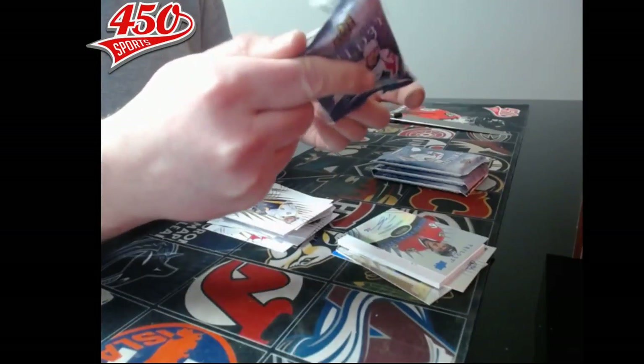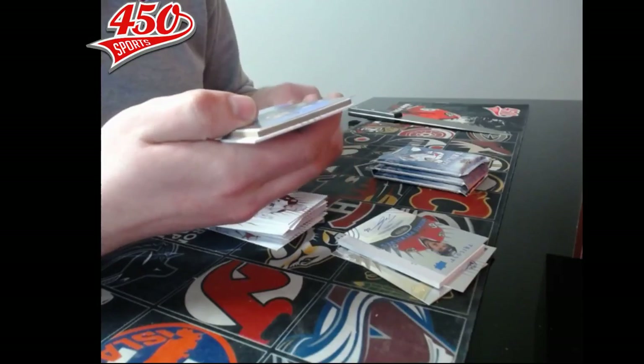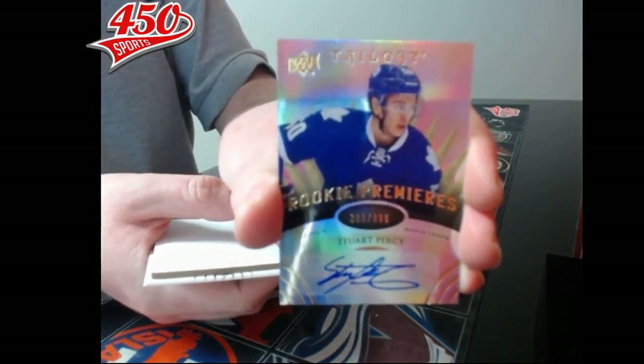Next pack — we have another rookie premier autograph, this time out of 399, Toronto Maple Leafs, Stuart Percy.